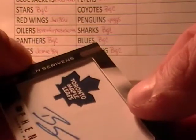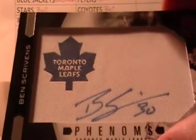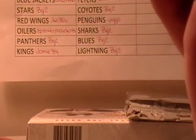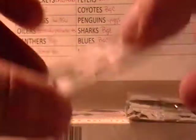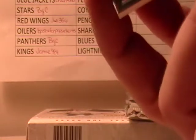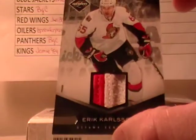Phenoms — Ben Scrivens, I believe — out of 299. And then we have Ryan Miller, Sabres. Looks like probably a jersey, numbered out of 99. And then the last one is a patch of Eric Carlson — Senators — and that is numbered out of 25. So that does it for box one. This next one felt thick — I don't know if it could be a projection for all I know.